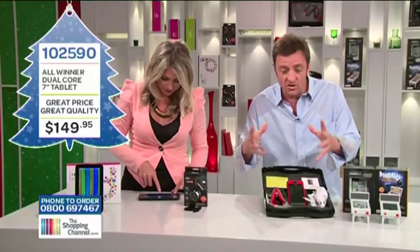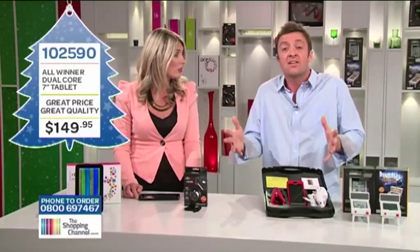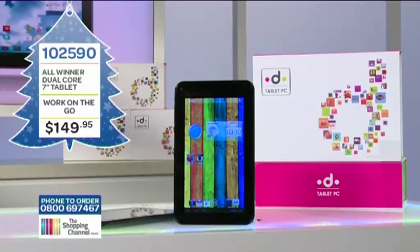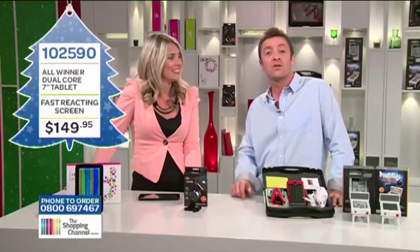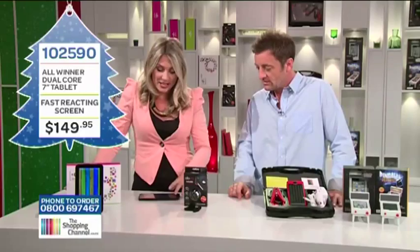How long is the battery going to last? If you're heavy use - watching movies and running multiple apps - you're going to get around two to two and a half hours. With standard usage on a tablet, you've got up to five hours before you need to recharge. And the price is just awesome. Some of the more expensive ones out there aren't as good as this one - especially that screen. The All Winner dual-core 7-inch tablet package includes the tablet PC, the AC charger, a user manual, a USB cable, and a USB female to micro USB male adapter. Item number 102590, now only $149.95. Tablet models like this retail for around $299 and up, so do call now.